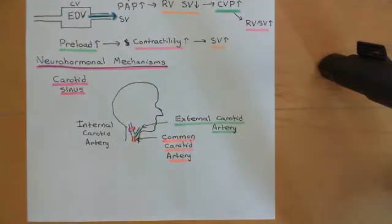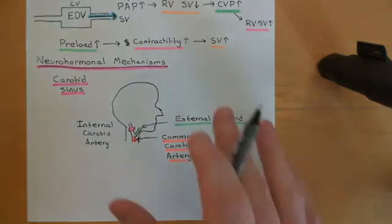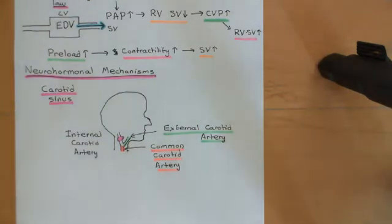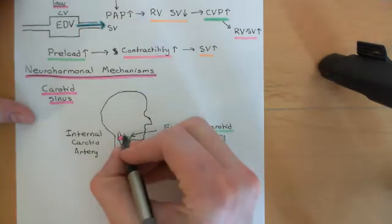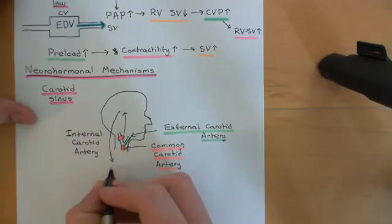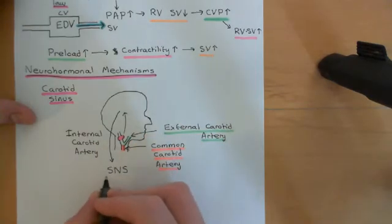These carotid sinuses are going to be blood pressure sensors — measuring arterial blood pressure. When mean arterial pressure falls, the carotid sinus is going to send messages up to the brain, and it's going to activate certain neurohormonal mechanisms. Principally, it's going to activate the sympathetic nervous system. The brain is then going to activate the SNS.